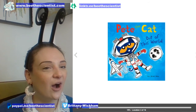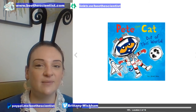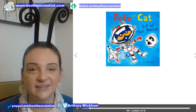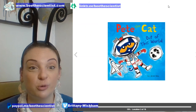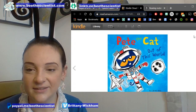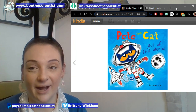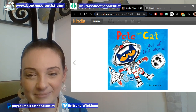Now our second and last story of the day is Pete the Cat, and I'm going to dedicate this to the Kanawalski boys — they'll watch it eventually. Pete the Cat: Out of This World by James Dean — hey, that's the name of my cousin Dean!